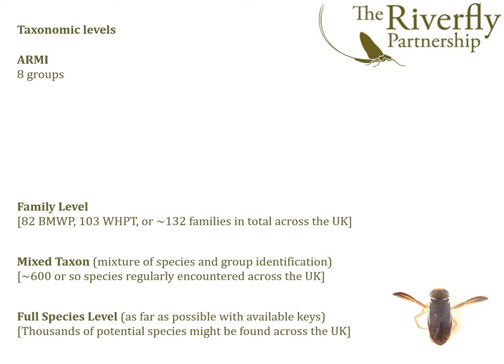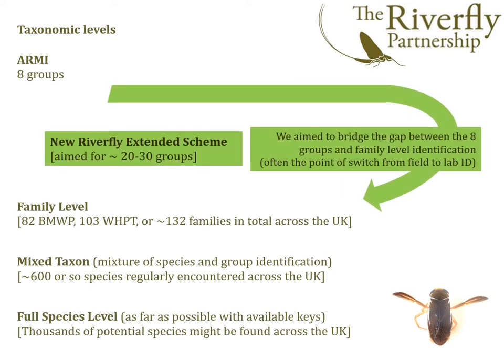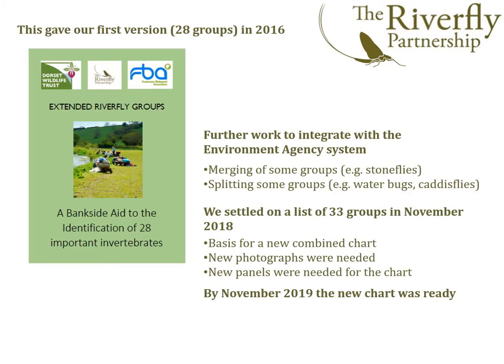And finally, we have full species identification, where everything is identified as far as possible, typically as far as identification keys will permit. We sought to place the new extended scheme between the ARMI 8 groups and family level identification, aiming for around 20 to 30 readily distinguishable groups. Following the testing of the Dorset 28-group system, we then joined forces with the Lincolnshire team and integrated the two pieces of work by combining some groups and splitting others. This led to a combined scheme with 33 groups. We settled on this new system in November 2018, and work commenced to obtain the missing photographs and write the new field identification chart. By November 2019, this was complete.